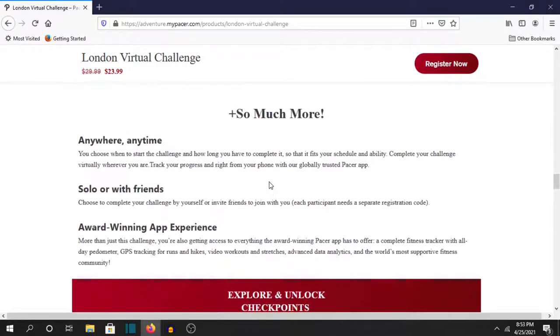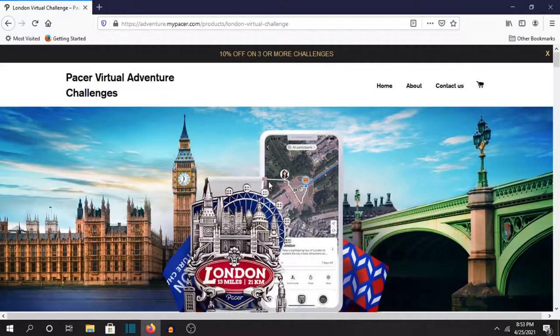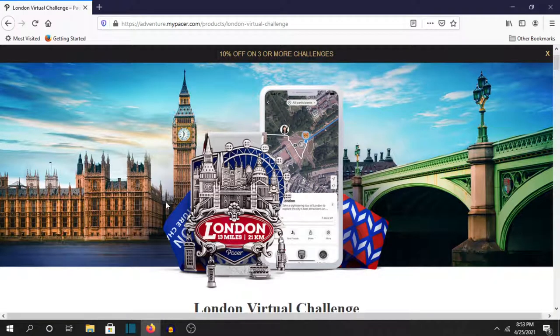So it's very informative and very fun, especially if you can't really travel right now — especially because of COVID. I mean these challenges are perfect for the time we are living in right now. You know you love adventure, you love getting in shape, and you love traveling. So yeah this is definitely perfect for right now.